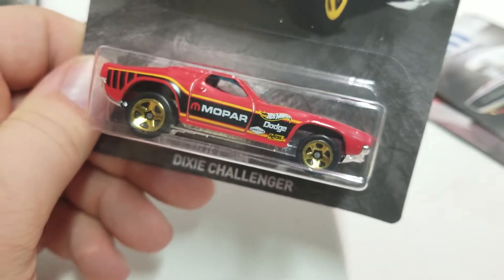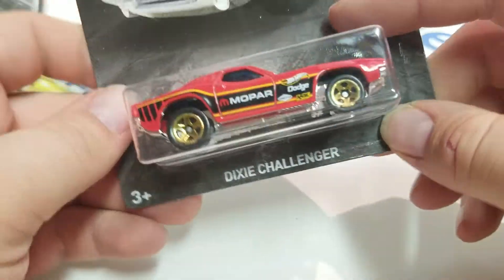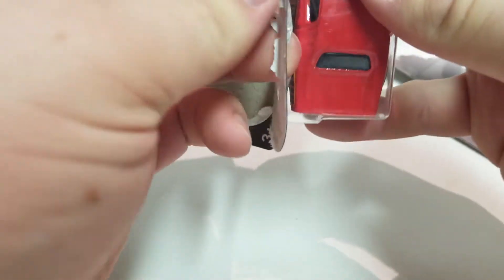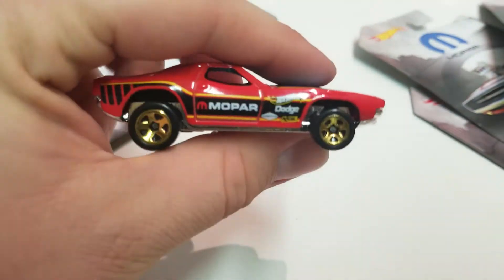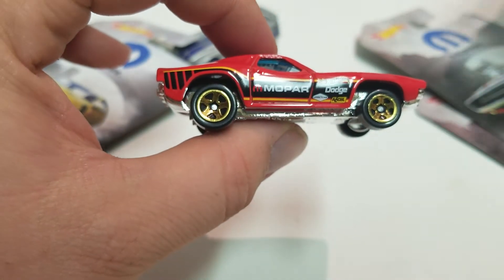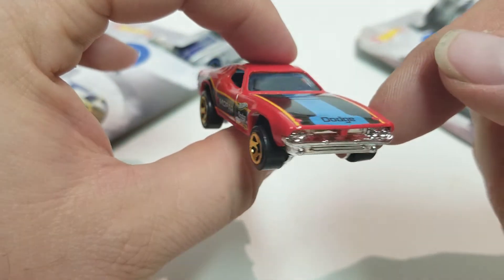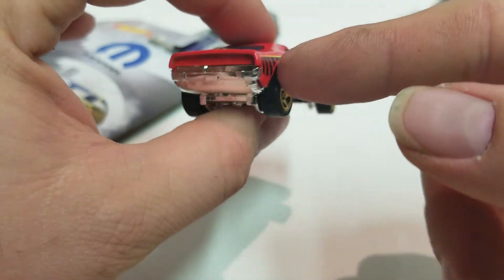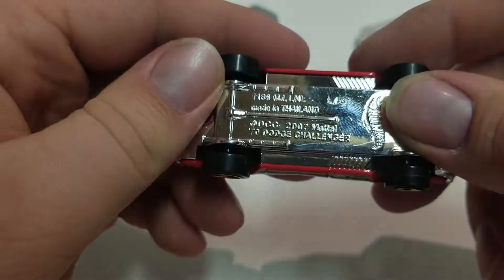Next is the Dixie Challenger — six of eight. I'm not sure if that's a real model, but it's probably a Dodge Challenger. I don't know what makes it a Dixie Challenger; it might be because that's what Hot Wheels called it at some point. You can leave information in the comments about that. The bottom of the car actually says 2007, and it's called the 70 Dodge Challenger. I didn't notice that a few cars have two different names on them — I don't know why they changed the name. It has a nice red color with gold wheels.